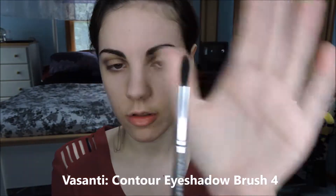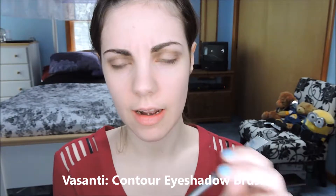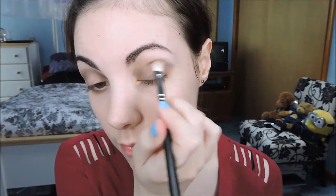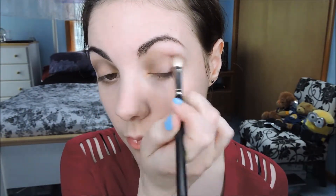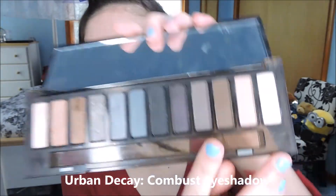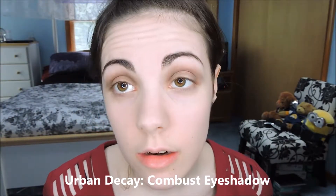I really like this crease brush — it's from Vicente. I got it in an Ipsy bag; it's a Contour Eyeshadow 4 brush, really nice for getting color in the crease. Then using my MAC blending brush, I'm going to take the shade Combust, that one right there, and put that on the center of the lid.